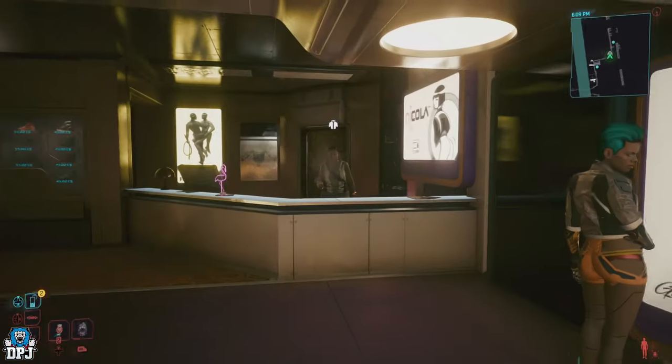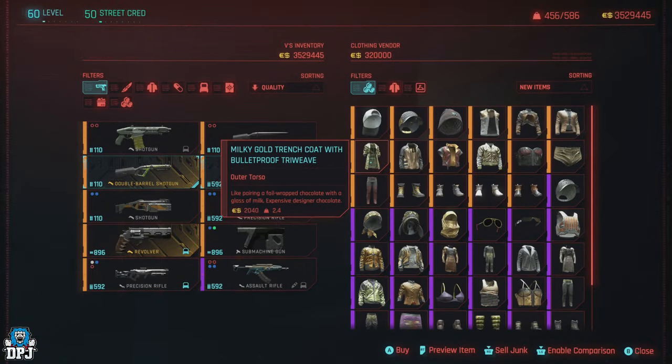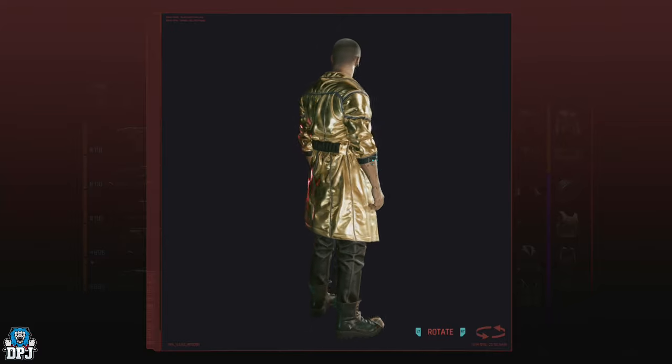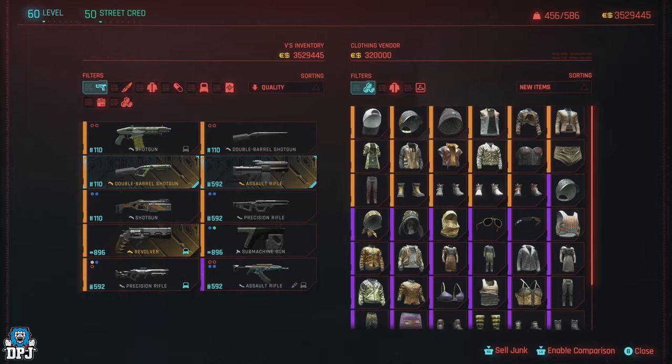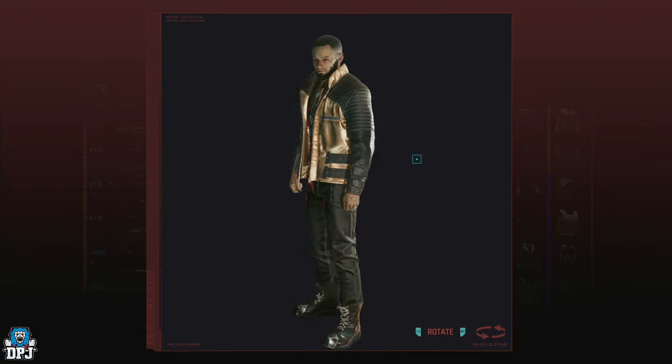As with the previous vendors covered today, the stock here is sometimes quite low, which means you may have to re-roll a few times to get that perfect item. Which can be a bit of a pain, but if you want that perfect item, you gotta do what you gotta do.